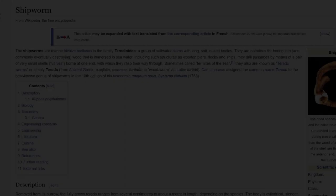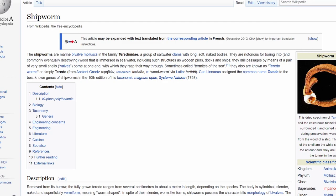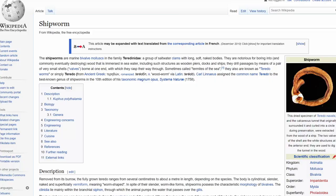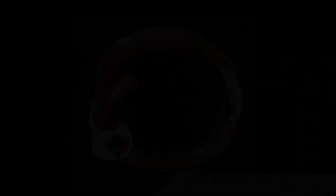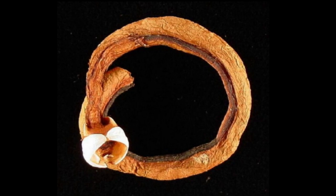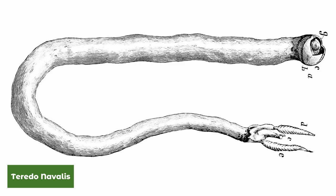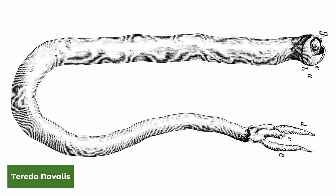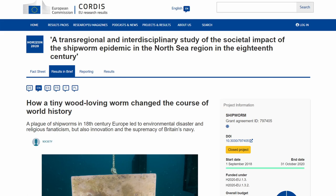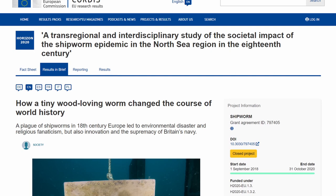So what exactly are shipworms? Firstly, they're not worms, as the name suggests, although it's easy to see why early naturalists classified these as worms. They are actually bivalve mollusks belonging to a group of saltwater clams that have long soft naked bodies and are notorious for boring into and eventually destroying any wood immersed in seawater, including structures such as wooden piers, docks and ships. Sometimes called termites of the sea, it is only recently that we are beginning to understand how these burrowing clams work.